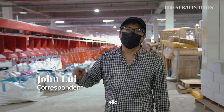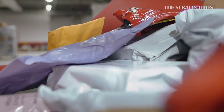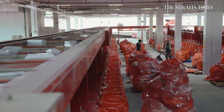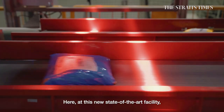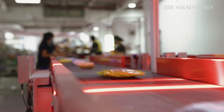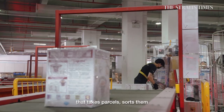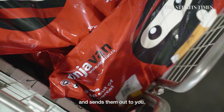Hello, welcome to the automated hub at Yochukang, owned and operated by logistics company NinjaVan. Here, at this new state-of-the-art facility, they have the latest technology that takes parcels, sorts them, and sends them out to you.